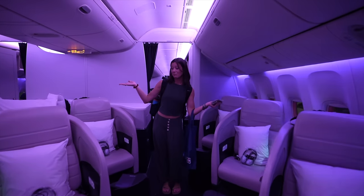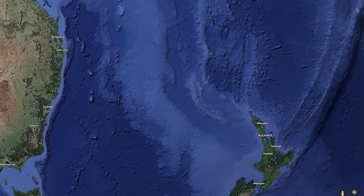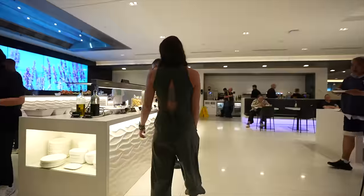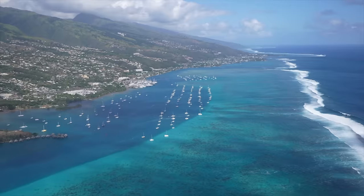Today we are spending eight hours in Air New Zealand Business Class across two separate flights. Our first flight is three hours from Sydney to Auckland. Then we have a short layover where we'll check out the Air New Zealand flagship lounge, and finally we'll board our five-hour flight to Tahiti.